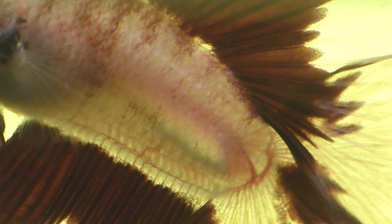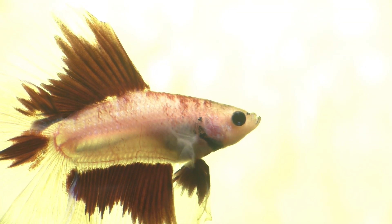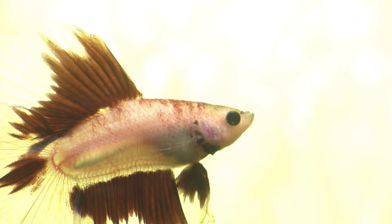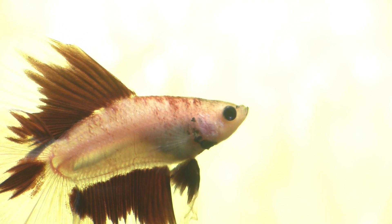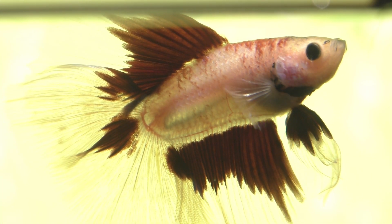For some fish, the swim bladder has the added role of allowing the fish to send and receive sounds so that they can communicate with each other over long distances. Unfortunately, both bettas and goldfish are known for having swim bladder problems, and in both cases, I believe that the trouble usually stems from improper feeding.